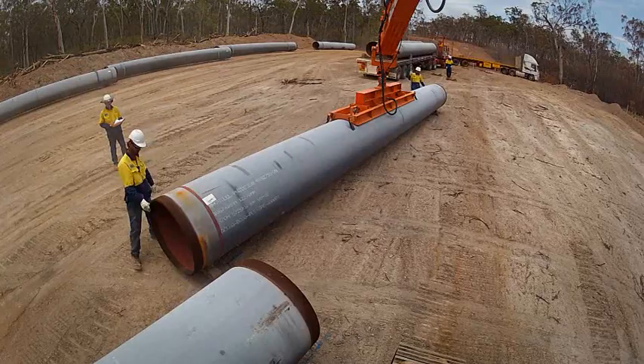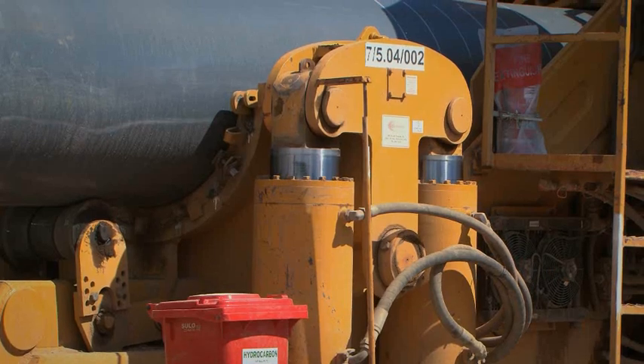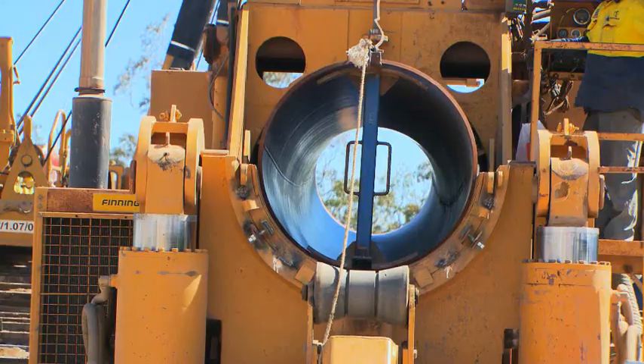Large specialist pipe bending machines made the incremental and highly precise bends on the various pipes to match changes in terrain or direction in route.